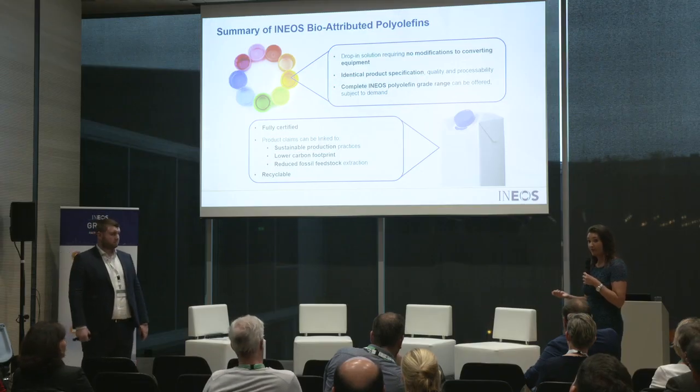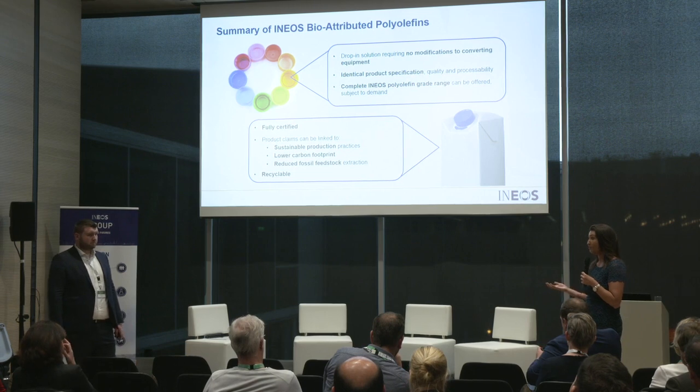We're very pleased to say that Cologne is fully certified, so our olefins and polyolefins out of Cologne we are able to offer today. It's generated a lot of interest with customers, predominantly because of the measurable greenhouse gas saving that we are able to show.